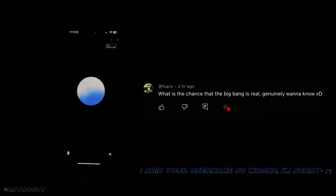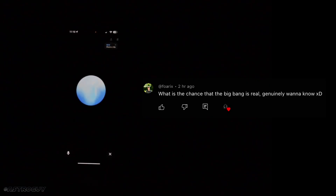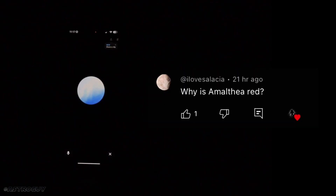The next question comes from Florix: what is the chance that the Big Bang is real? The Big Bang theory is the most widely accepted explanation for the origin of the universe among scientists. It's supported by significant evidence, including the cosmic microwave background radiation — the afterglow of the Big Bang — and the observed redshift of galaxies indicating the universe is expanding. While no scientific theory can be proven with absolute certainty, the evidence strongly supports the Big Bang as the best model for the universe's beginnings.